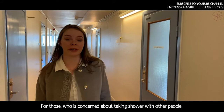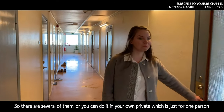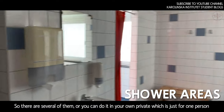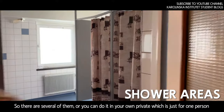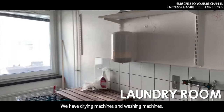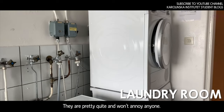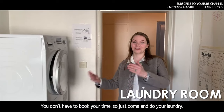For those who are concerned about sharing a shower, there are several shared ones, or you can use your own private one which is just for one person. And one of the best things, as I mentioned, is the laundry room. We have dryers and washing machines — they're pretty quiet so they don't really annoy anyone. And you don't have to book your time, so just come and do your laundry.